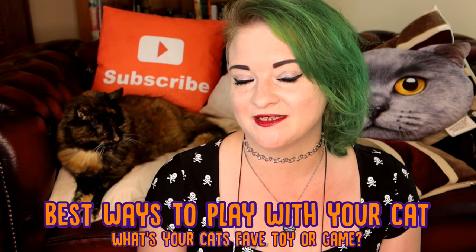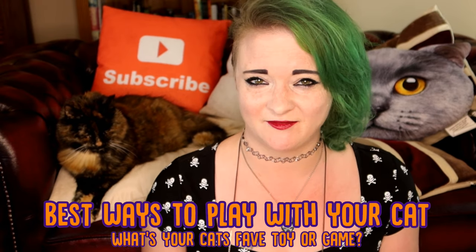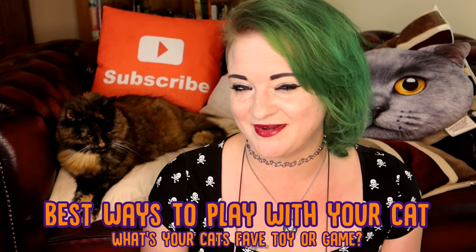Now before we start, I want you guys to let me know in the comments section below, after you've watched this vlog, what your cat's favourite toy or game is. There are loads out there and I bet every single cat is different, so let me know.